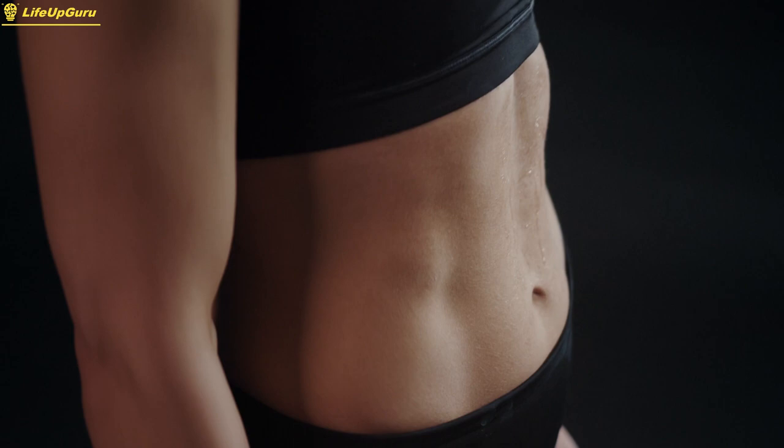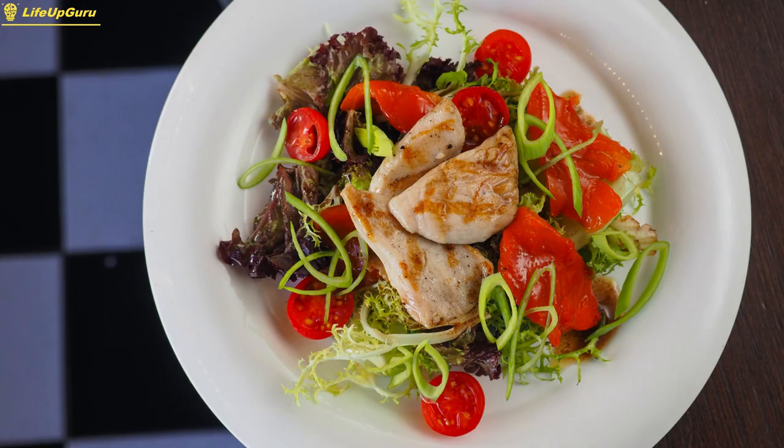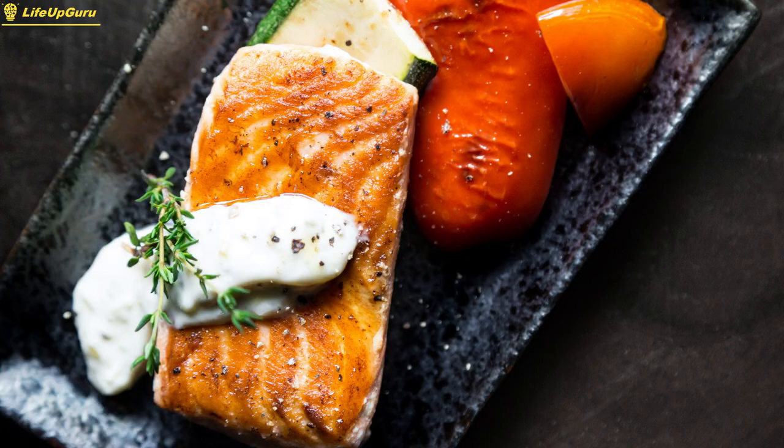In summary, if you're looking to build muscle, be sure to include high-quality protein sources like chicken breast, Greek yogurt, and eggs in your diet, as well as healthy fat sources like almonds and fatty fish like salmon.